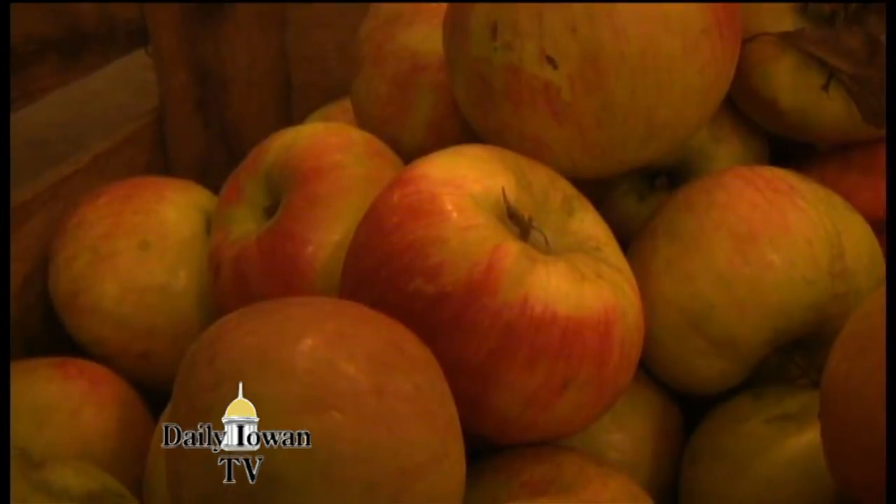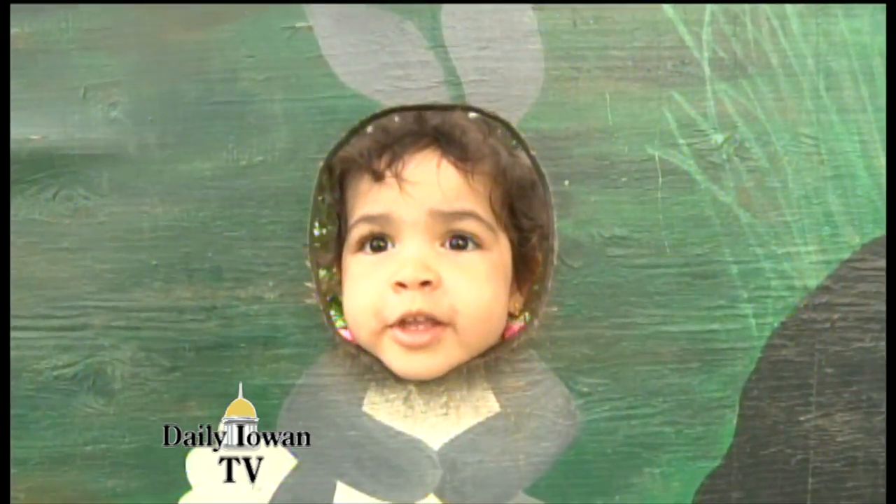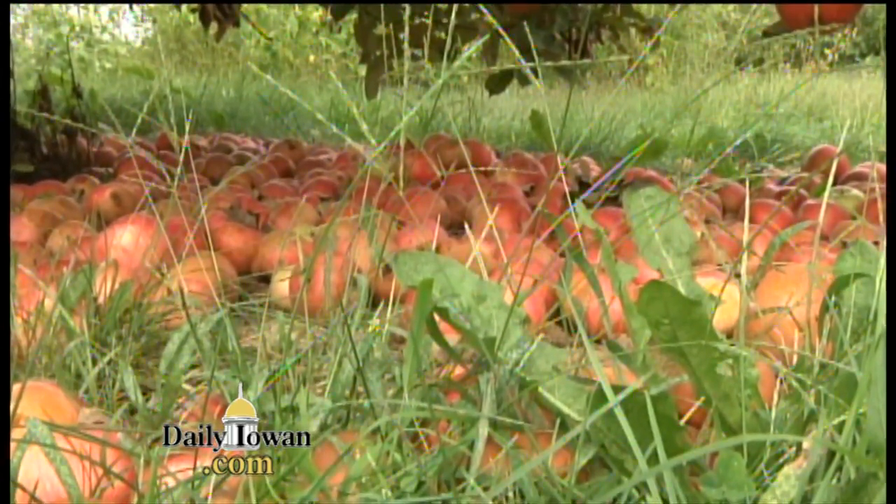The orchard is selling everything from apples and apple-made products to apple-scented soap. Make sure to check it out sometime. Reporting from Wilson's Orchard in Iowa City, I'm Jolly, Dead Island TV.